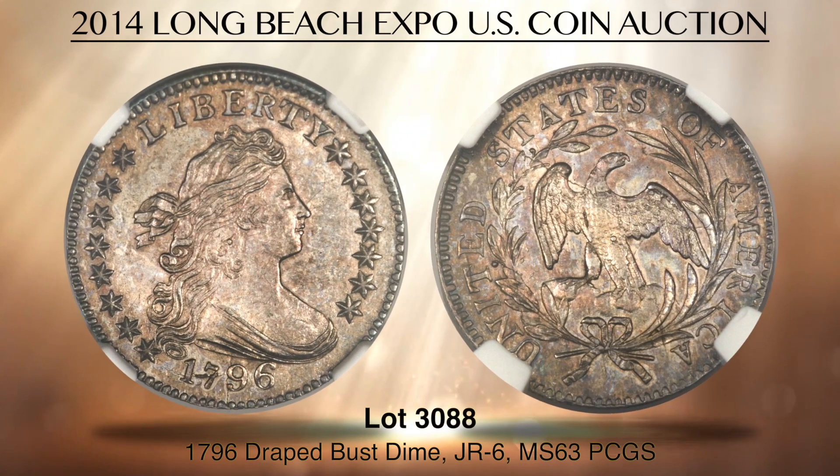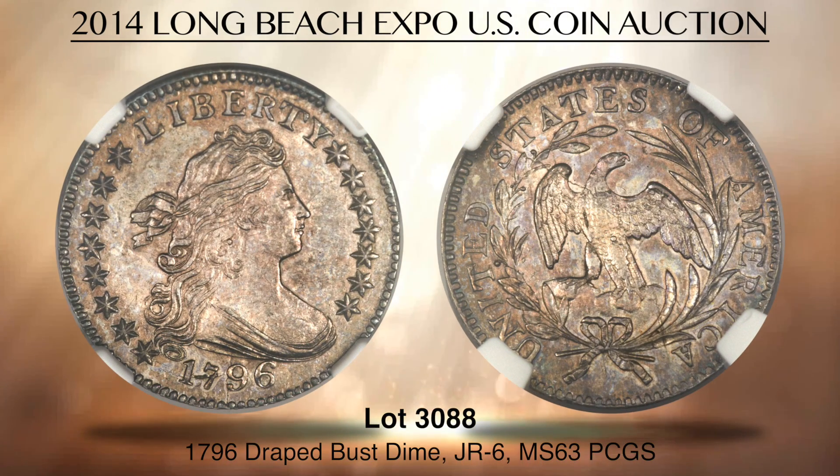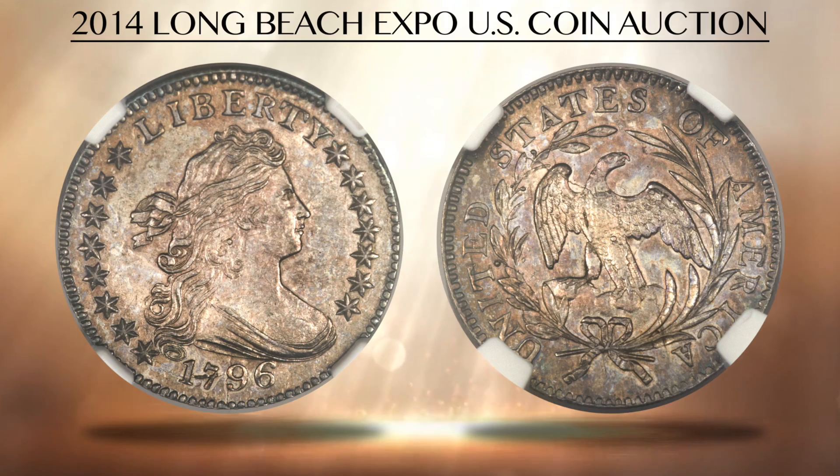Lot 3088 is an impressively preserved 1796 dime, graded MS63 by PCGS. A strong die break through the date numerals identifies this coin as the JR6 variety, which is one of the most popular die pairs because of many interesting die breaks and other die characteristics. It is also known as the hyphenated date because of the die cracks beneath Liberty's portrait.